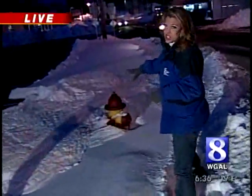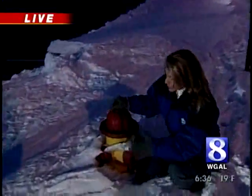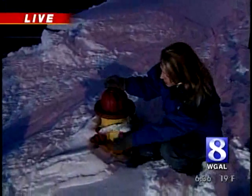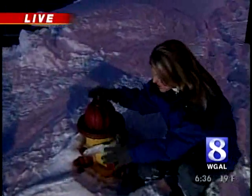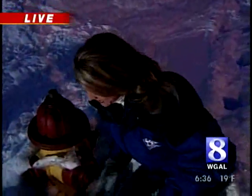Finally, we want to show you this fire hydrant. I didn't dig it out because I wanted to show viewers just how bad this is. If you have a fire hydrant near your house, make sure you clear it away, because in an emergency that could definitely be a hazard. Jerry, we'll send it back to you.